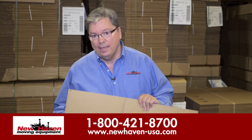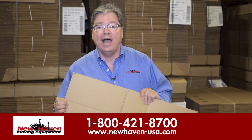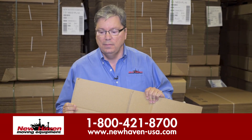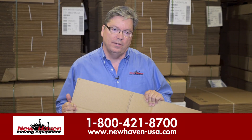Today I have in my hands from a big box store the small carton — what we call the book box — that they're selling. It has all the same appearance of what New Haven will offer as a product.